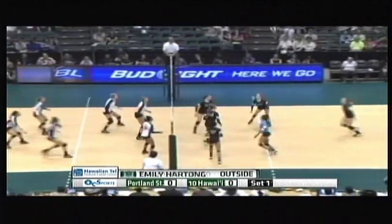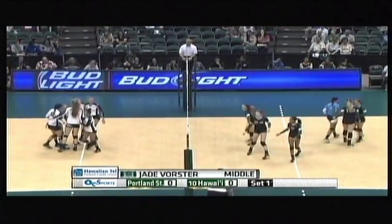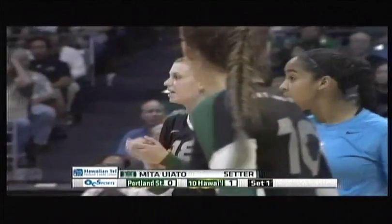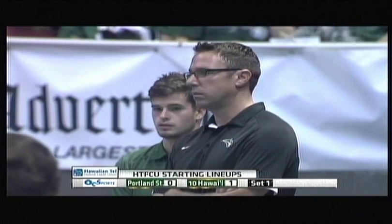That ball by Patton, hit back by Uyoto. And a back row attack by Portland State. The first point of the match goes to Hawaii. Right away Portland State shows their defensive prowess by keeping that rally as long as they could.